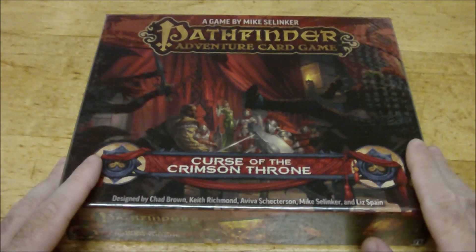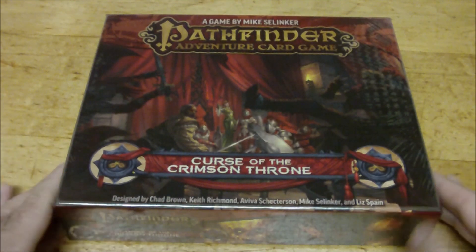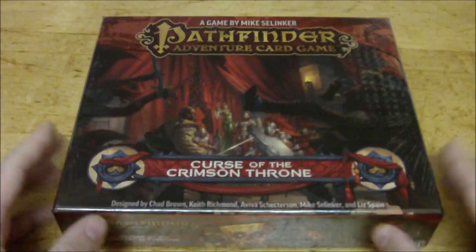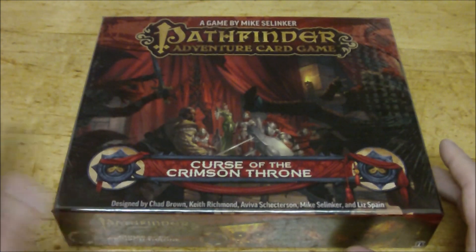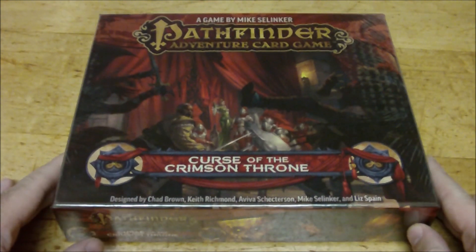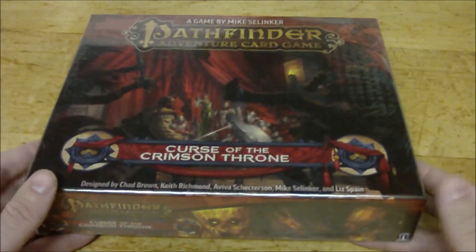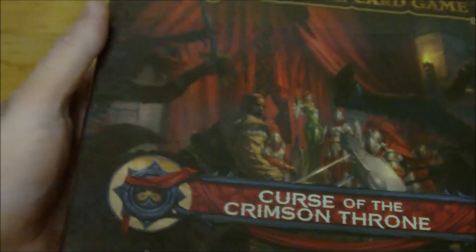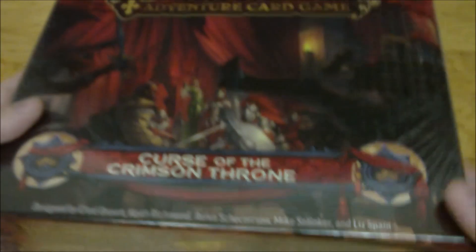Today I'm just going to be doing an unboxing, so I'll open this up and see what's inside. I'm actually kind of curious because even though this box is significantly smaller than the core set box that I did some videos on in the last couple of weeks, this is actually significantly heavier. So I'm really looking forward to checking this out. There's some really fantastic art on the front and all four sides have different unique bits of art on them, which is really cool.